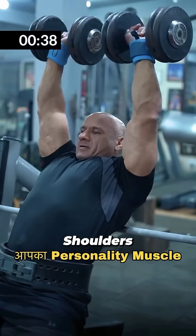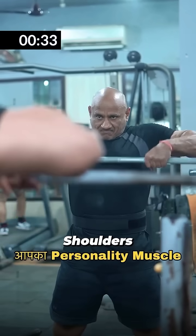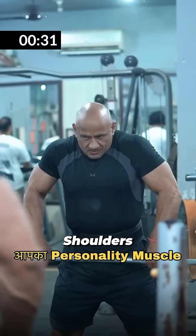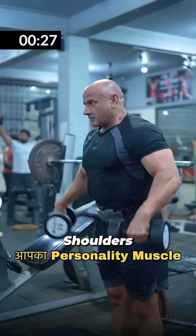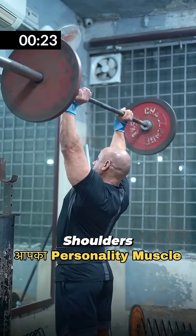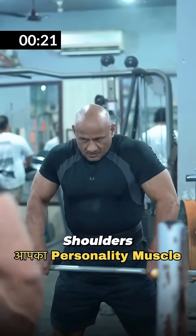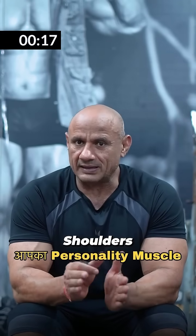Whether you do it with a barbell or dumbbell, it is up to your body. After the overhead press, add traps — either upright rows or barbell traps — everyone can do it. So the total of your shoulder workout will include isolation movements, compound movements like overhead presses, and the rest for your overall delts. If you can do 5 exercises, this will work for your overall delts.